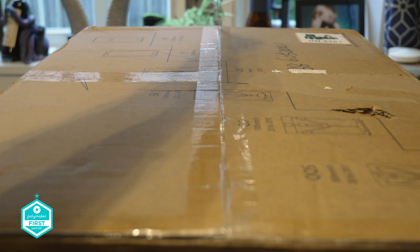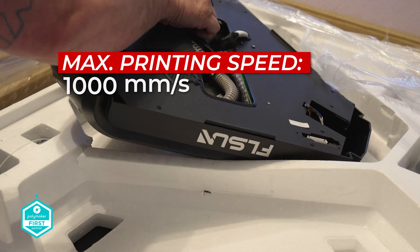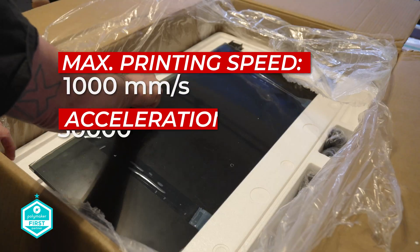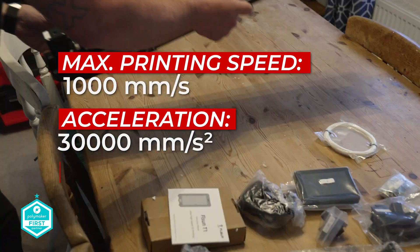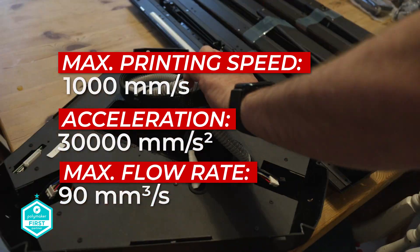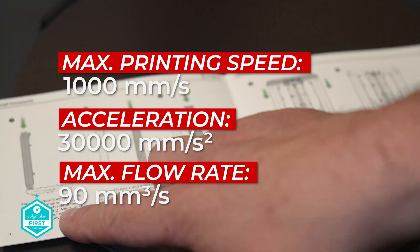While I'm setting this up, let's have a look at some of the specs on the T1. Starting with speed — we're running at 1,000 millimetres per second with an acceleration of an incredible 30,000 millimetres per second squared. On this model, the flow rate apparently runs at 90 millimetres cubed per second, which gives you some major advantages over most bedslingers.